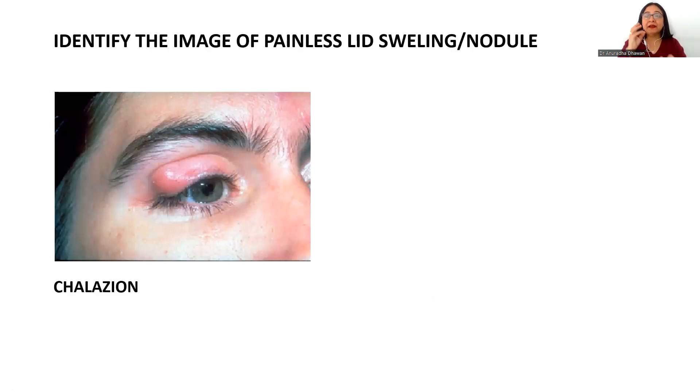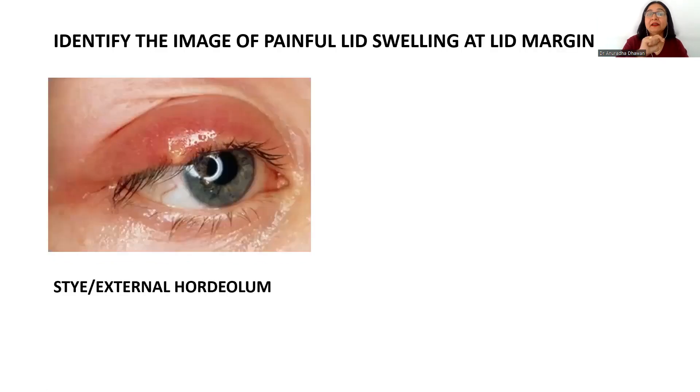Moving to images regarding lid swelling — if there is a painless lid swelling or nodule away from the lid margin, it is a chalazion, because it represents inflammation of the meibomian gland and is non-infectious, hence painless. In contrast, if there is a painful lid swelling at the lid margin in relation to the eyelashes, then it is a stye, or external hordeolum, due to suppurative infection of the glands of the eye. Painful lid swelling at the lid margin differentiates it from chalazion.